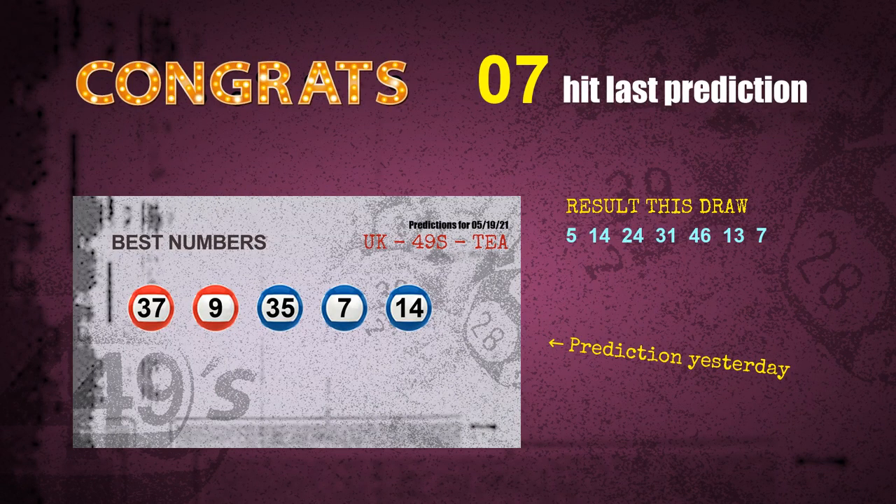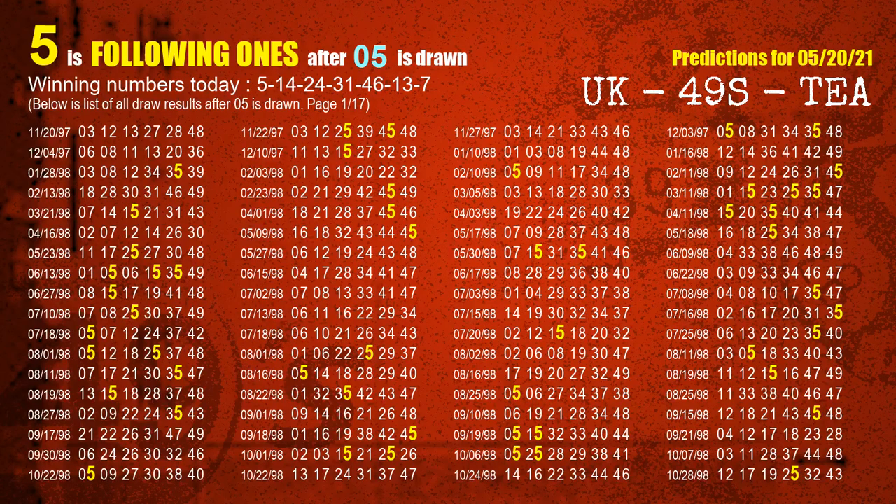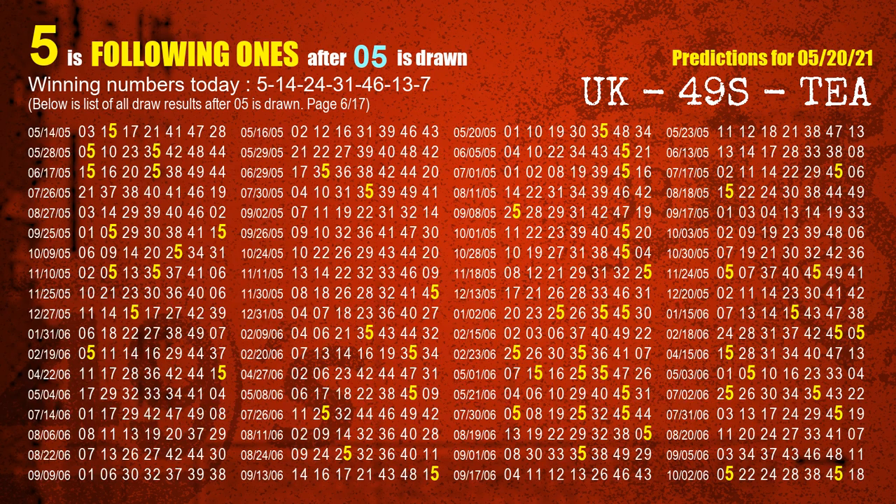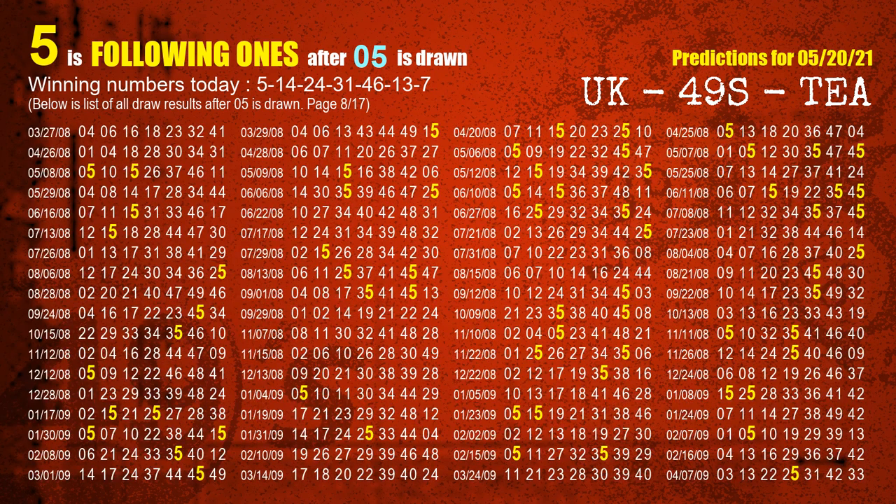We will tell you how to find out winning numbers of next draw step by step. First, we'll find out the following ones through today's result. Following numbers refer to those numbers being picked on the next draw after this one, and following ones are the units digit of those following numbers. The first winning number is 05. We list all draw results which are after a draw with 05 as a winning number. The most frequently following units digit is 5 when 05 is the winning number in last draw. We already highlight the units digit 5 in yellow for you.